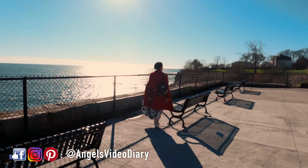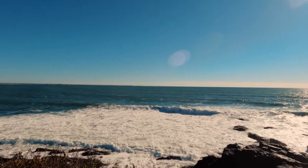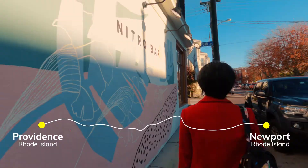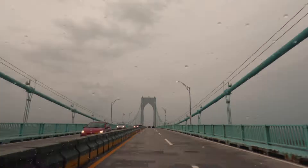Hi fellow travelers! In this video, we are going to continue our trip around Rhode Island. We actually started this road trip in Boston. So from Providence, we are heading to Newport, Rhode Island, which is less than an hour drive from Providence.